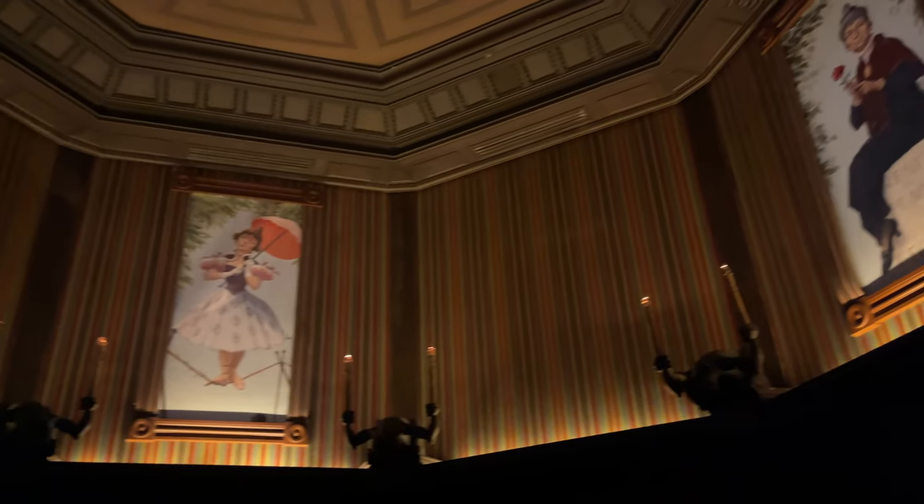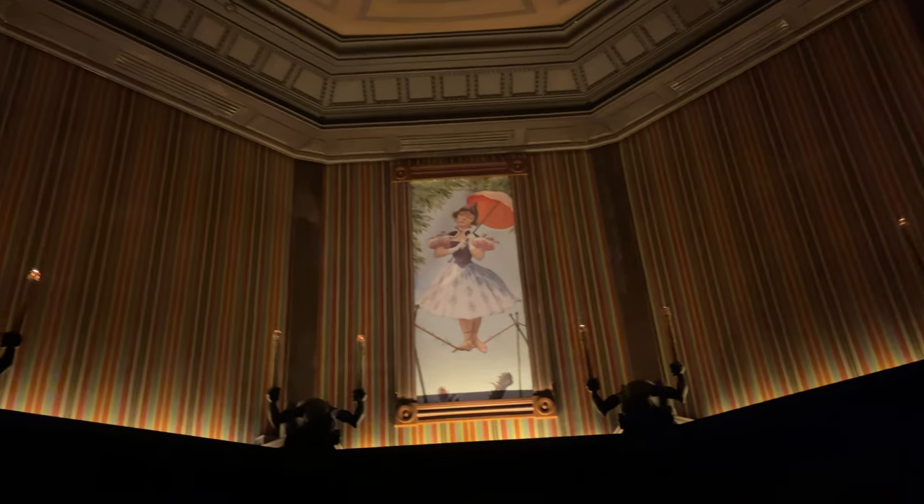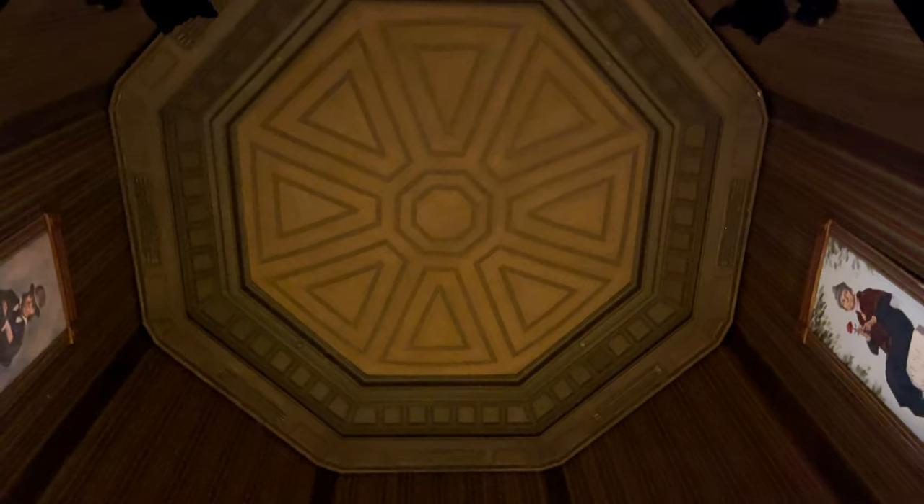Is this haunted room actually stretching? Is this the Haunted Mansion, or is it your imagination? Of course, there's always my way.